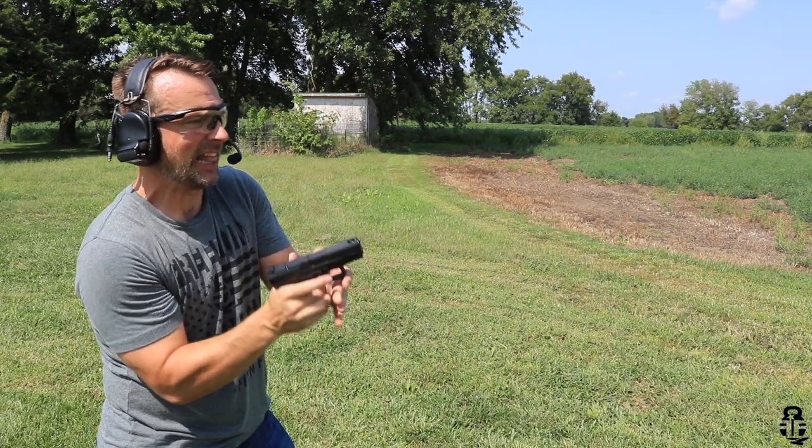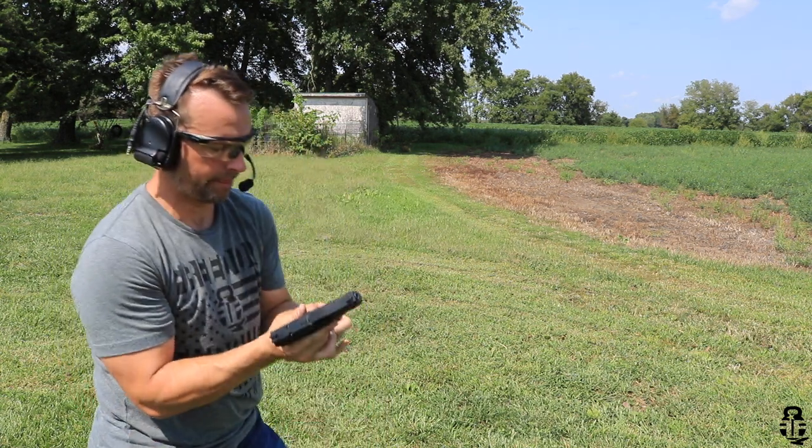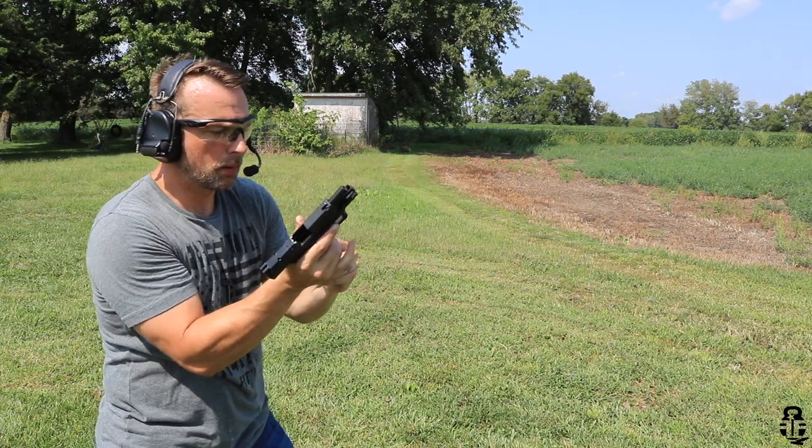Let's get into this video about the Canik TP9 Elite SC — that's how they say it in Turkey, but we're going to say Canik because we're American. My experience with this has been fairly positive. I've got some concerns and we'll talk about those, but at the end of the day it's been reliable — no issues with feeding, firing, extracting, or ejecting. Nothing to complain about whatsoever.